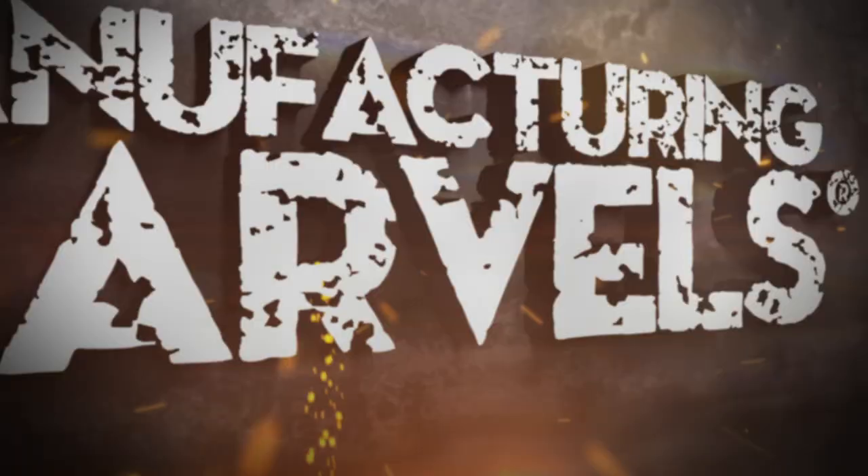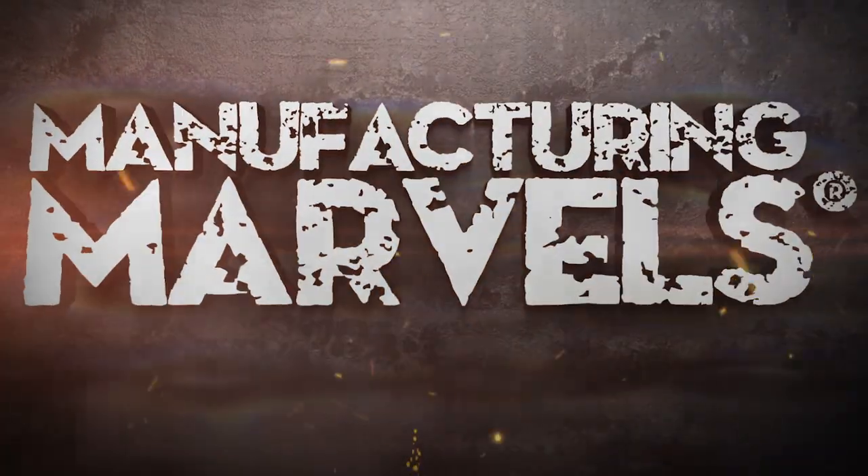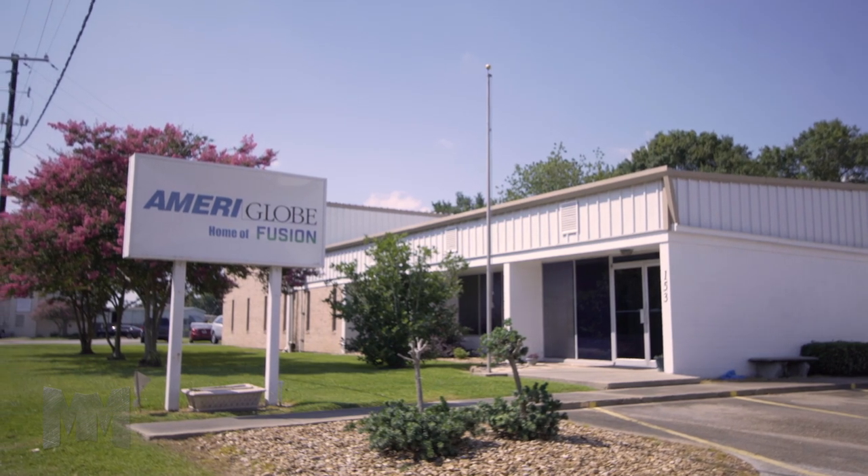Hi, this is John Criswell. Welcome to Manufacturing Marvels. Today we're visiting Ameriglobe in Lafayette, Louisiana.